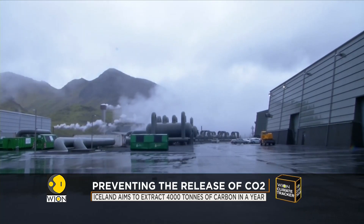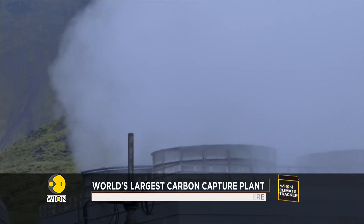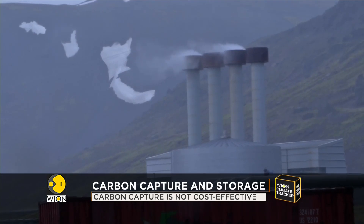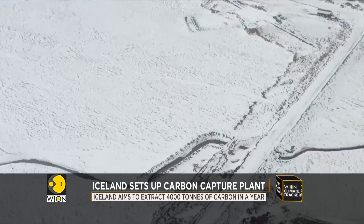The method aims to prevent the release of CO2 from heavy industries. The larger goal is to curb the emission of greenhouse gases. But carbon capture and storage has its limits — a massive amount of energy is used in the process. Then there is the cost.